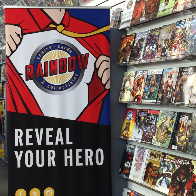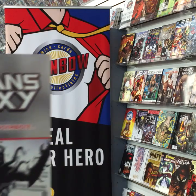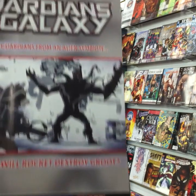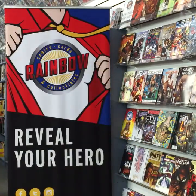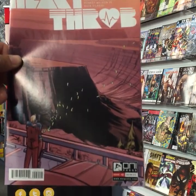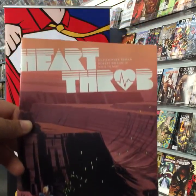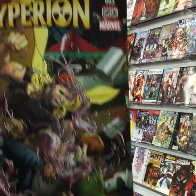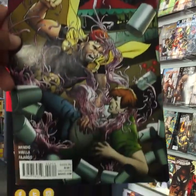Guardians of the Galaxy issue eight from Marvel — there's one hiding behind another book. From Oni Press, Heartthrob — I believe issue two — a really critically acclaimed comic. Hyperion issue three from Marvel.